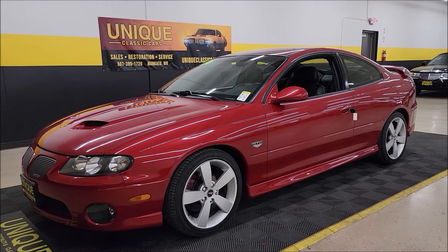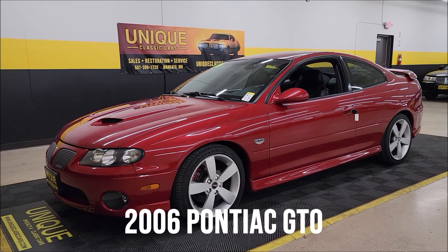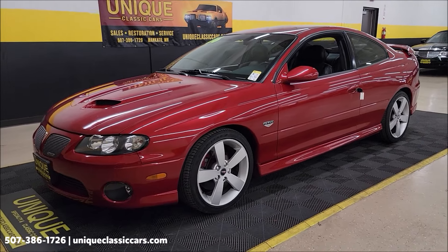The last year of GTO here at Unique Specialty and Classics — 2006 Pontiac GTO. Clean Carfax, no accidents indicated, actual miles.